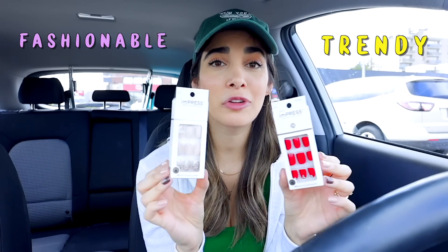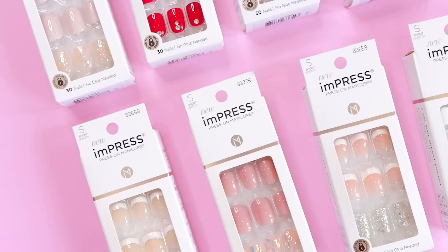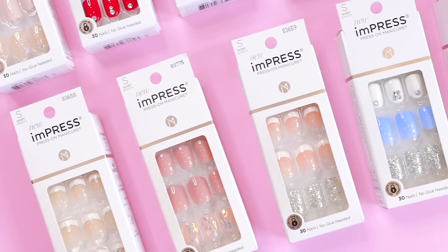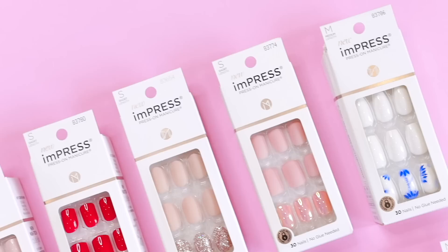Today's video is actually sponsored by Impress Nails. They're a press-on manicure by Kiss. These Impress Nails, they're trendy, they're fashionable, and they're honestly ready to wear in the sense that you don't need any glue whatsoever. They actually come with a self-adhesive on the back. You just peel off the little tab and press them right on. They're safe, they also work on natural nails. Their new and improved nails feature a pure fit technology, which makes them super, super thin and really comfortable to wear.